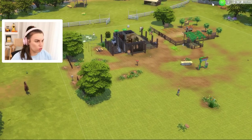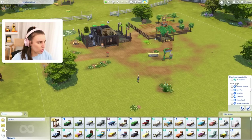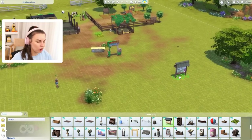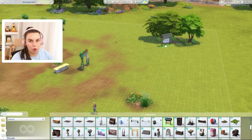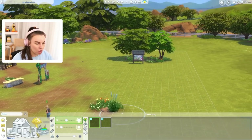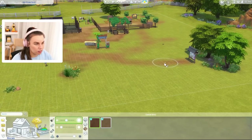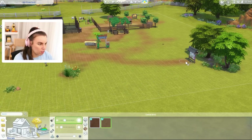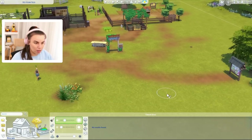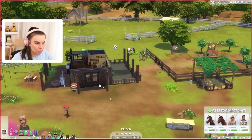Hopefully we do have time to also go and compete in a competition. A lot of you guys were saying it would be a good idea to put the ranch community board on our lot, so we don't have to travel every time we want to enter a competition. Maybe let's just pop that over there — a hundred simoleons, worth it. I actually really love layering these paths on top of each other. They did a really nice job on the terrain — great landscaping. So we can enter competitions really easily now.